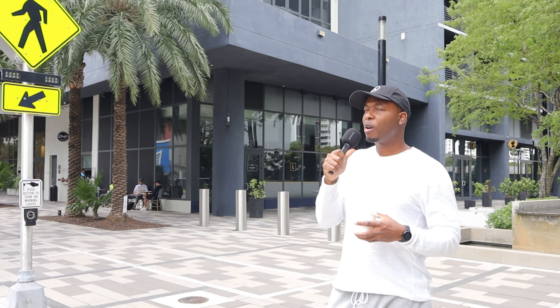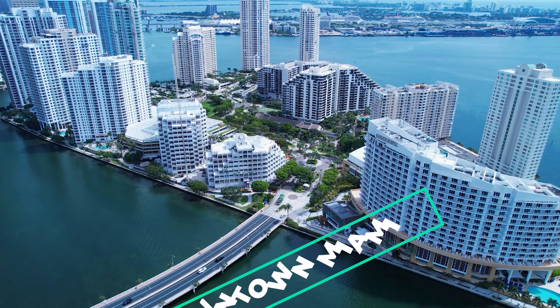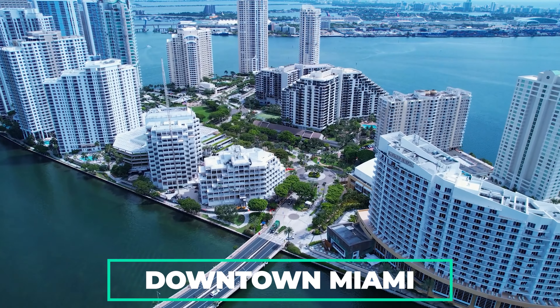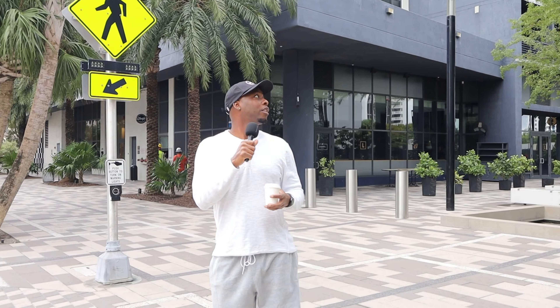So when I moved to Miami, the first place I was able to rent was down here in the World Center, the newly built World Center. You got all the new restaurants, all the new shops coming up. This is downtown Miami over here by the Heat, which was the FTX Arena. This is where it's popping. This is my apartment right here, the Kaoba.